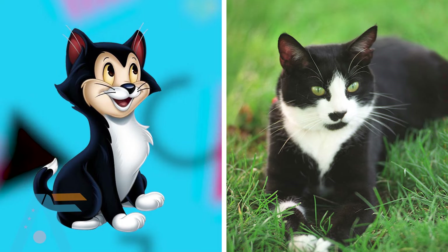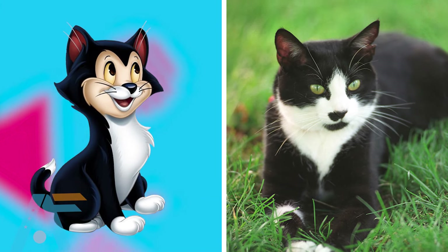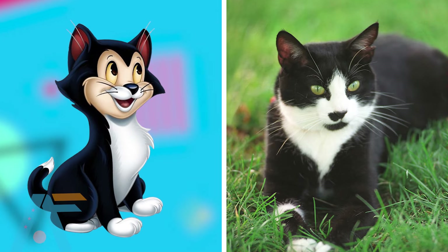Check out Mr. Jinx's real life. This cat perfectly matches the character — they're two cats of the same breed. Did you notice that the cat in the character has a tie around his neck, but the real cat has no tie?